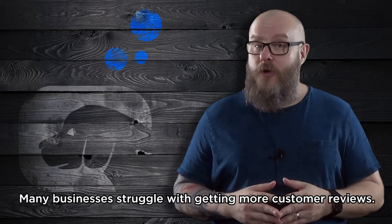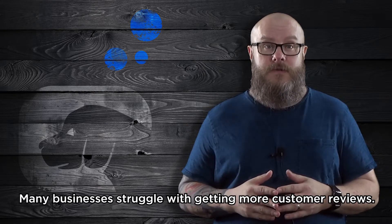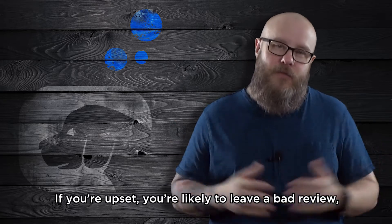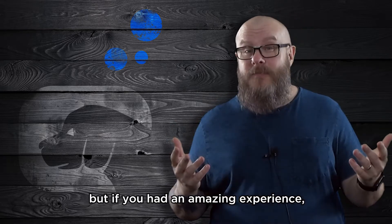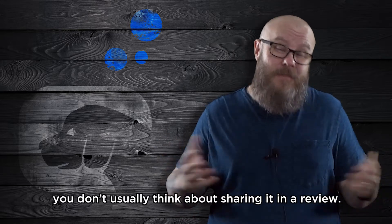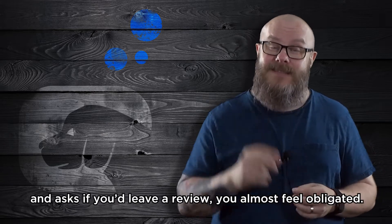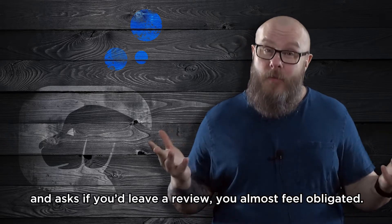Many businesses struggle with getting more customer reviews. A big factor is human nature. If you're upset, you're likely to leave a bad review. But if you had an amazing experience, you don't usually think about sharing it in a review. But if an employee knows you had a killer experience and asks if you'd leave a review, you almost feel obligated.